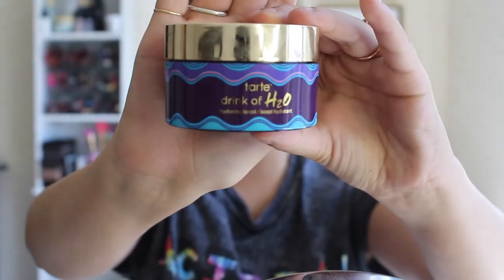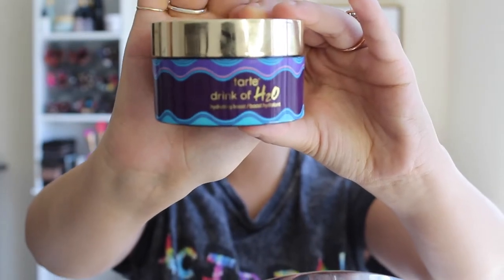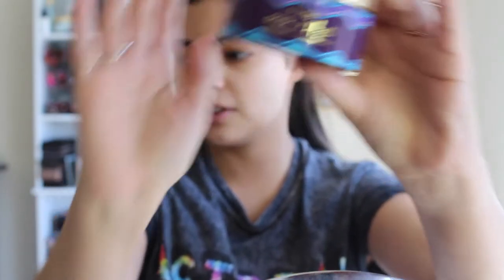I'm fresh-faced right now, nothing on my skin yet. The only thing I've done is my brows — minimal, just a brow gel. Something super important when going for a dewy fresh-faced look is skin prep. I'm on the drier side so I definitely want to be hydrated, so I'm starting off with the Tarte Drink of H2O Gel Moisturizer.